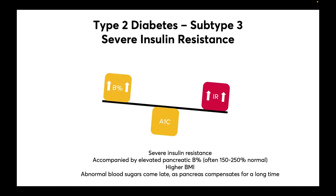The third subtype is quite different. This one is marked by severe insulin resistance, accompanied by elevated insulin release — often 150 to 250% above normal. These patients have a higher BMI because of that higher circulating insulin.